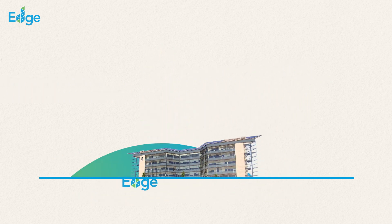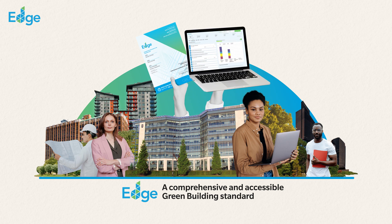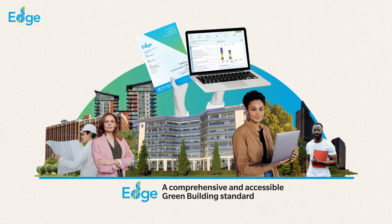EDGE certification stands as a comprehensive and accessible green building standard, making it ideal for organizations to achieve substantial savings and contribute to their sustainability goals.